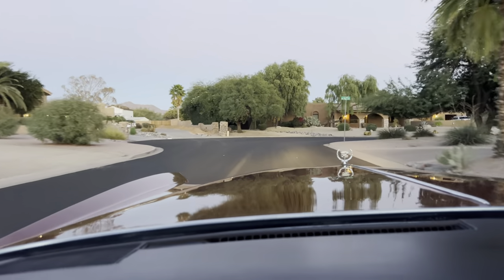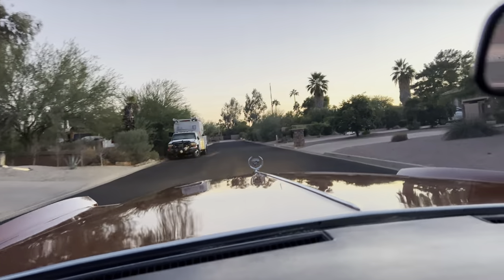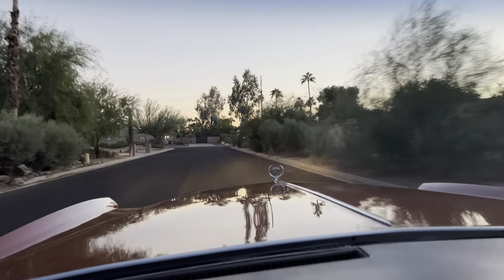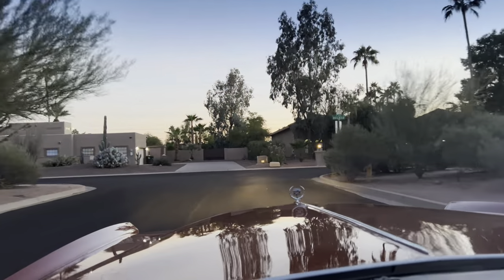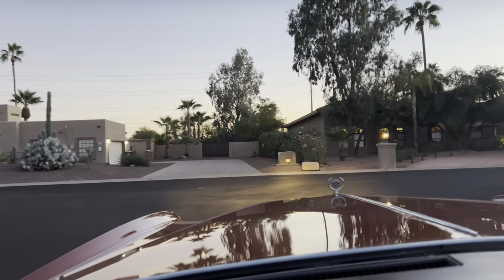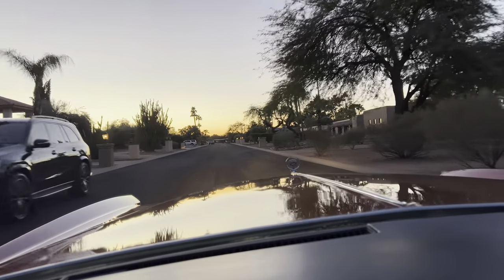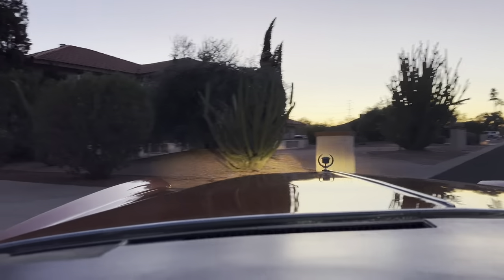I'll have pictures of all the original paperwork in the listing, along with the car's original story. Any questions — feel free to call or message me and I'll get back to you right away. We can ship these cars anywhere in the country or around the world. Thank you very much for watching. Once this car is gone, I don't know where you're going to find another one — I haven't seen one in a long time. Have a good one.